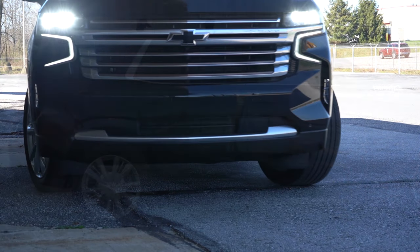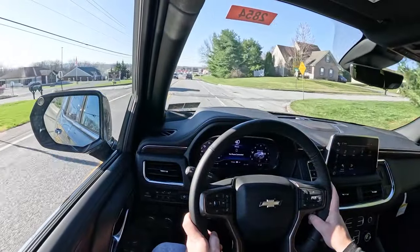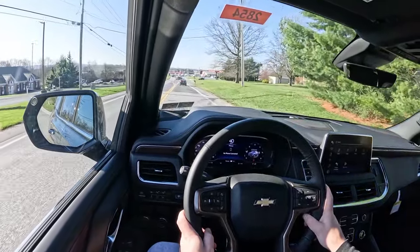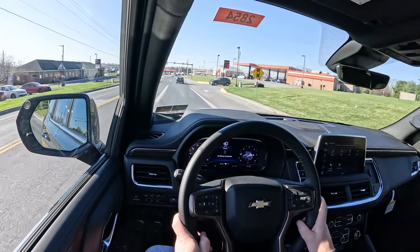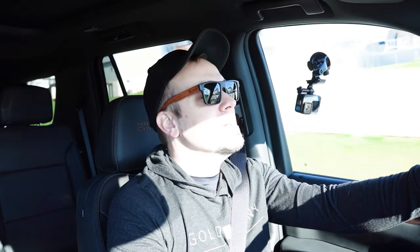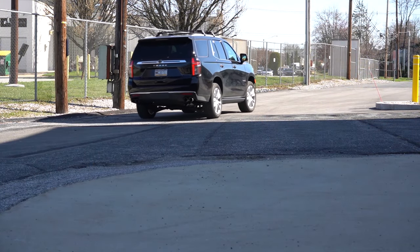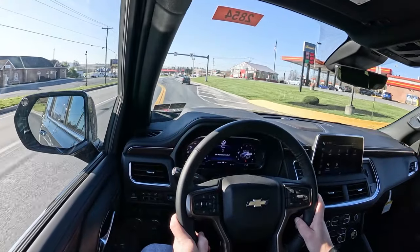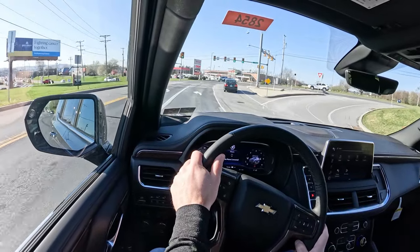Up front you get a coil-over shock front suspension; in the back, a multi-link rear suspension. I do want to mention an option for the High Country only: an adaptive air ride suspension for $1,465. It gives you the best ride quality possible — air suspension for a cushiony ride, and it's adaptive, monitoring each shock absorber individually, smoothing out road imperfections and tightening up during heavy cornering. Ride quality in my short test drive here today has been perfectly fine.